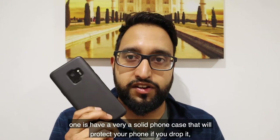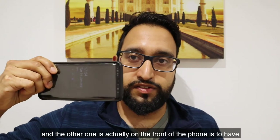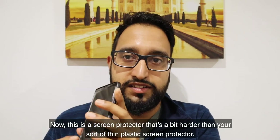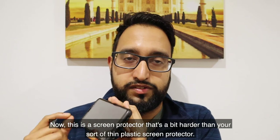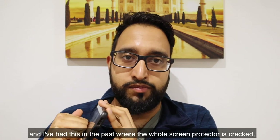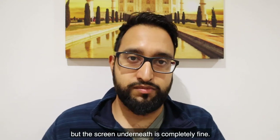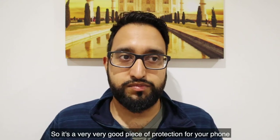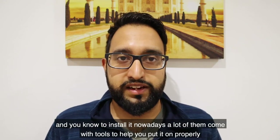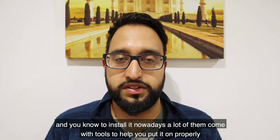One is to have a very solid phone case that will protect your phone if you drop it, and the other one is on the front of the phone — something called a tempered glass screen protector. This is a screen protector that's a bit harder than your thin plastic screen protector. It's rated so that if you drop it, the whole screen protector may crack but the screen underneath is completely fine. It's a very good piece of protection and it's quite cheap — about six to ten pounds — and nowadays a lot of them come with tools to help you put it on properly, so you can even do that yourself.